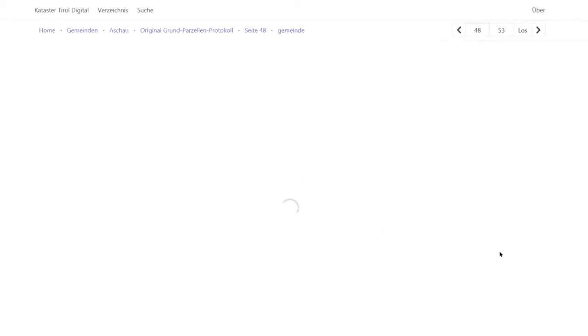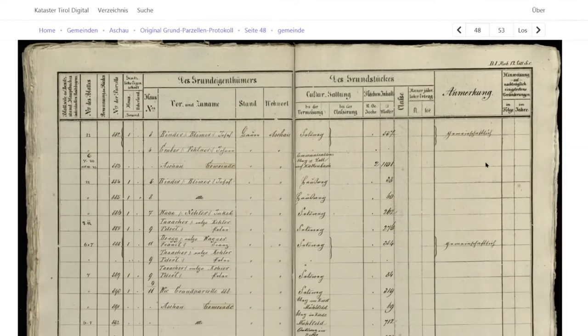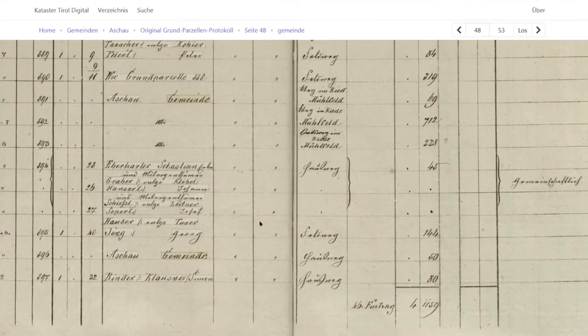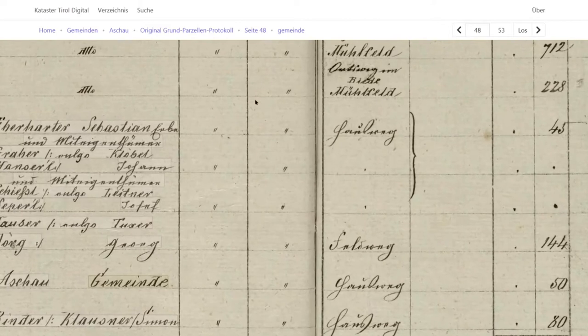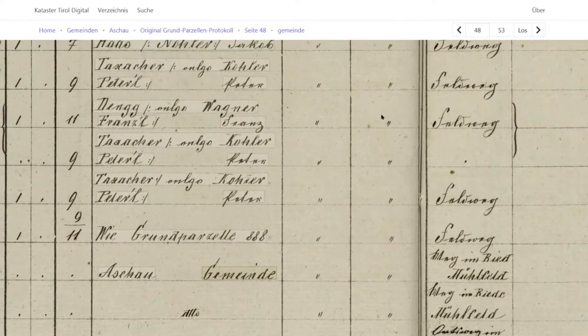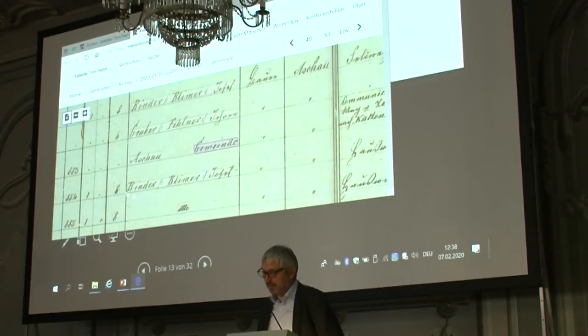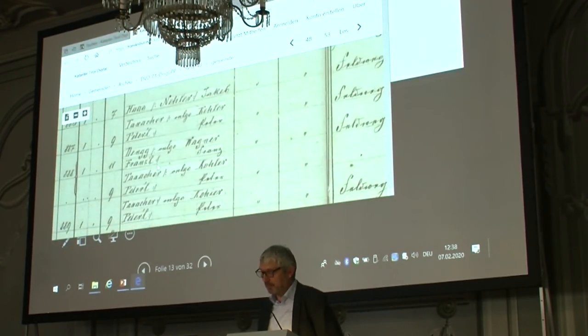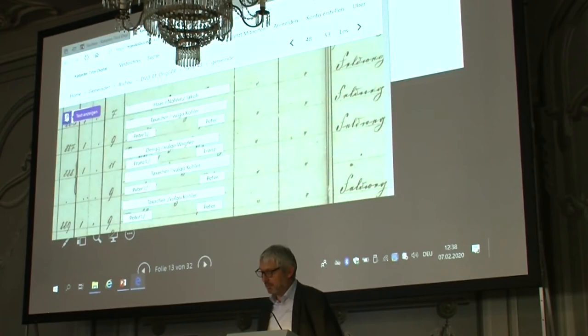What we use here is the standard Lucene search index. We display results according to the document type, so there are different documents you could select, different columns — the usual way to make facets — and then users come directly to the document. We are playing around with an overlay which might be helpful or might not be helpful. That's still subject to experimentation. In some cases it's a nice feature to understand what is written, but in this case the writing is rather neat and people will likely know it anyway.